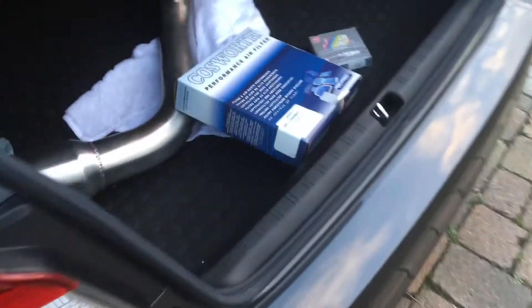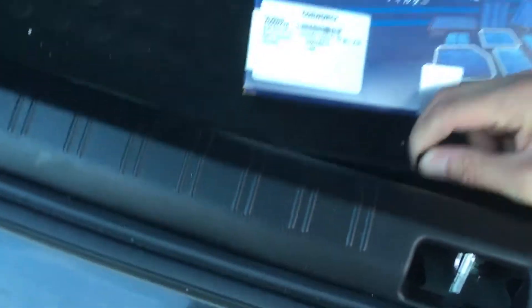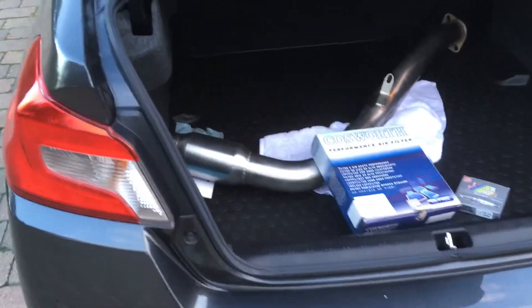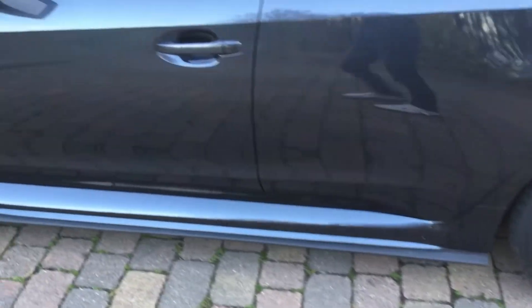I'm also taking the spare tyre out, which I've weighed — it was 14.8 kilos. I don't really need it. So that's a 14.8 kilo saving there, and the wheels will save me another 14–15 kilos.